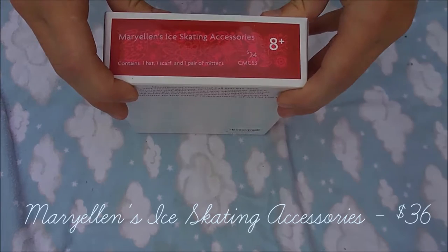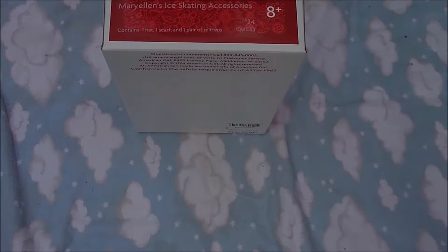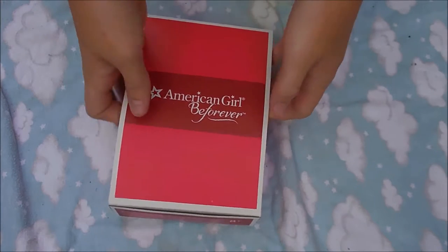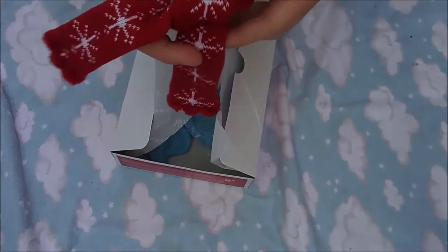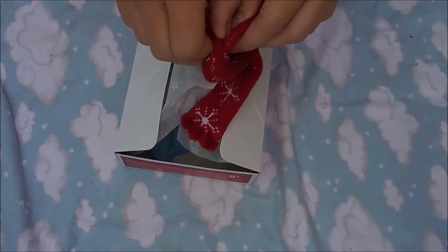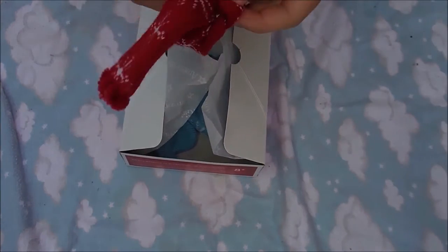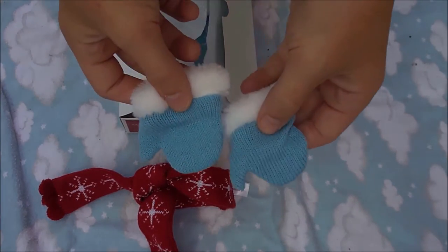The next set is Mary Ellen's ice skating accessories and it is $24, so when you get this and the ice skating outfit it does cost $60, which is a little bit pricey for just two items. But I love both items so I just had to get them. It comes with a knit scarf — you cannot actually put it on like a scarf, it velcros on — and two mittens you cannot take off.